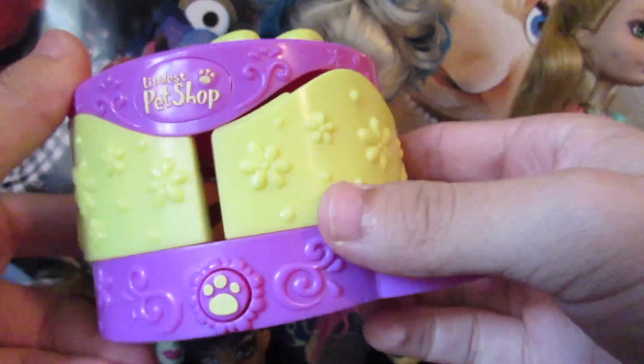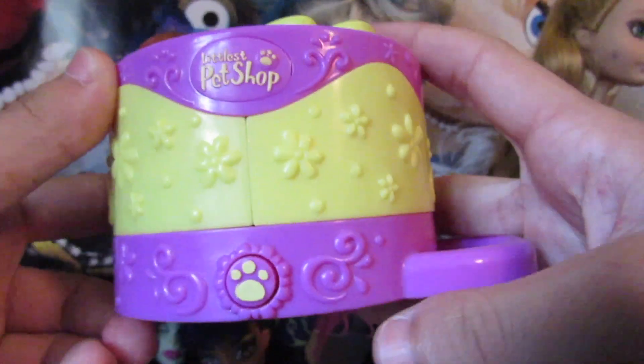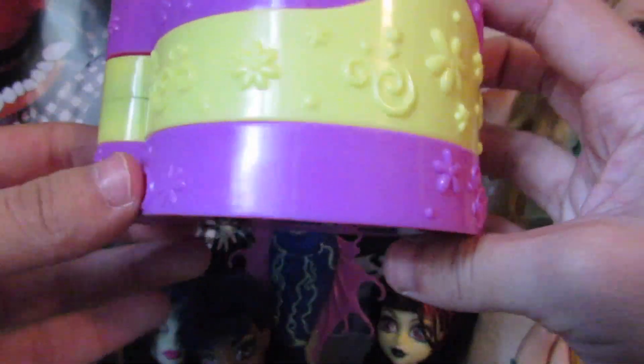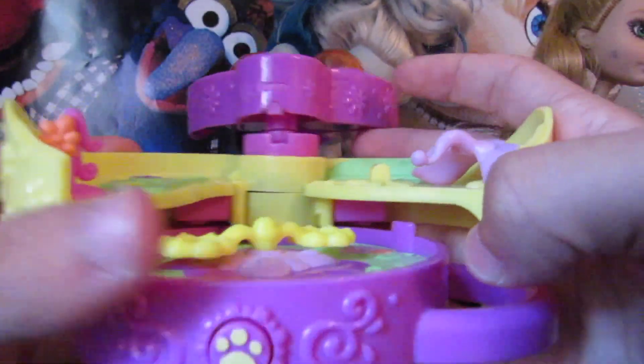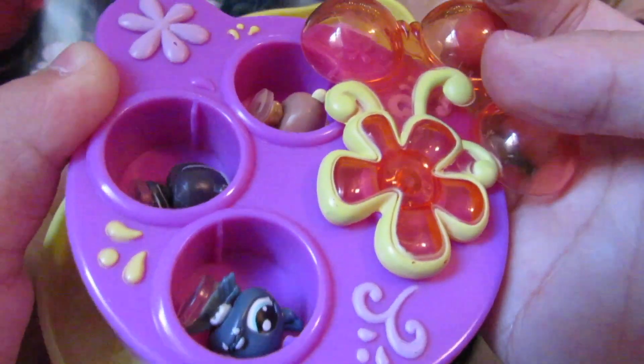I also got this Teensy Littlest Pet Shop thing — they're like a Polly Pocket knockoff kind of. I had a few of these when I was a kid but I don't have them anymore, so this was a cool find. It opens up, and it even came with three of these little pets, which are super cute.